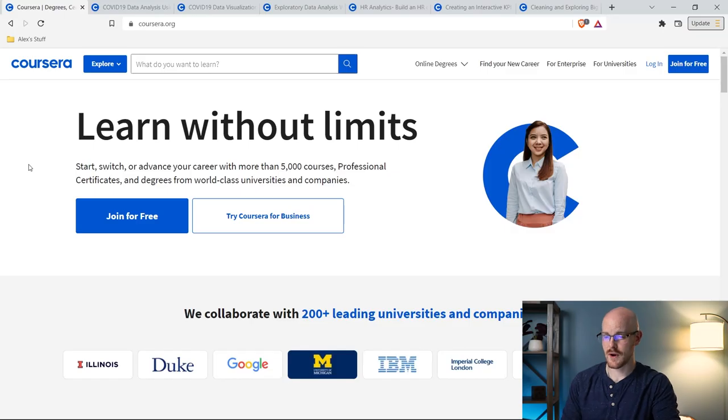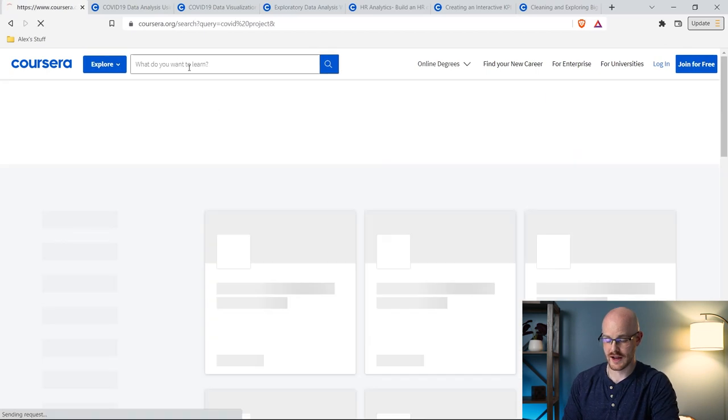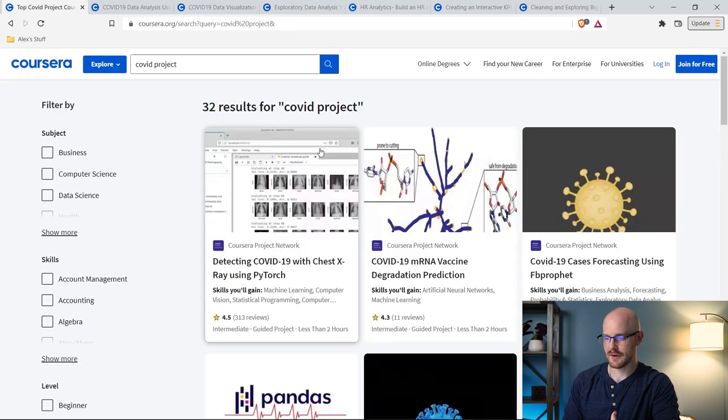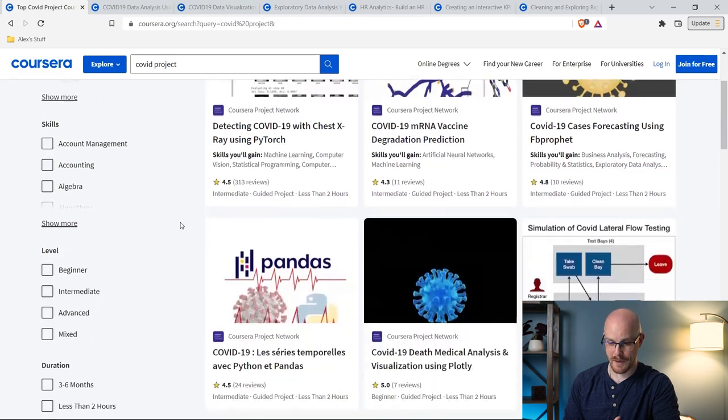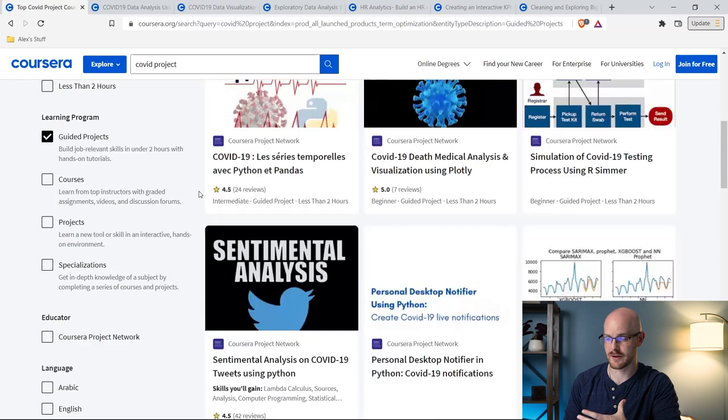Without further ado, let's jump onto my screen and take a look at these projects. So let's say you go on Coursera and look up a COVID project. Some things are going to come up, but you can filter it by learning programs — you can look at courses, projects, specializations. These guided projects are what I'm talking about. So I'm going to click on guided projects.